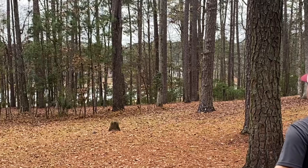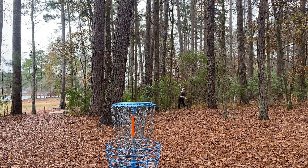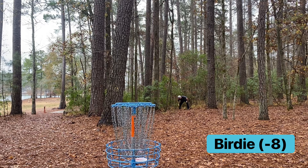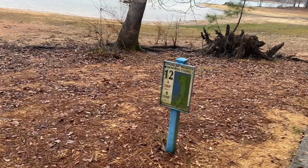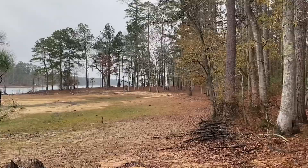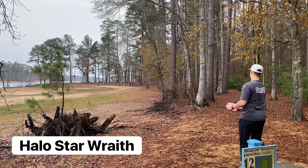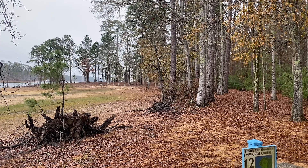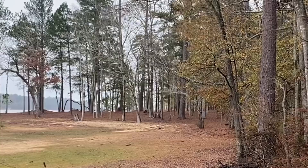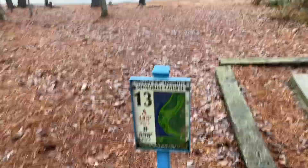Alright guys, on to hole 12. This is in the A placement, 300 feet. I've never played it in this position. It's just a forehand hyzer or big backhand turnover right through there — it's normally in the long placement right out there. Guys, this Halo Wraith is just hunting today — got me about three feet from the basket. Maybe I'll get one to fall pretty soon.